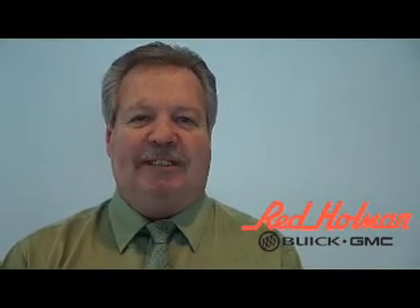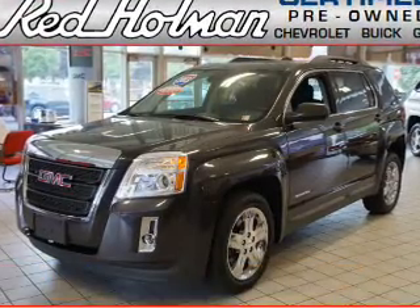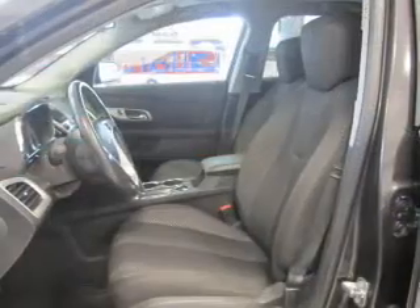Welcome to Red Holman Buick GMC Business Elite. Presenting the 2013 GMC Terrain — it's powered by front wheel drive, a 2.4 liter 4 cylinder engine, and an automatic transmission.